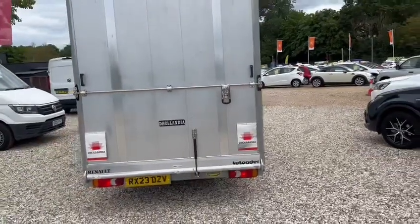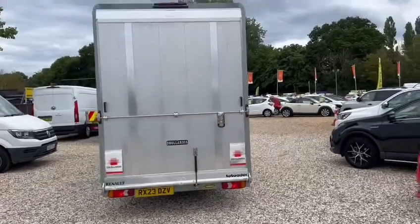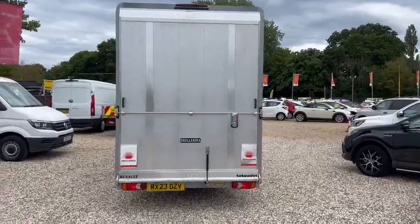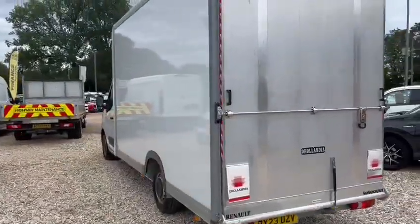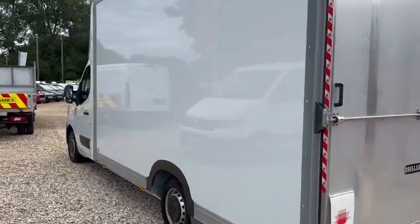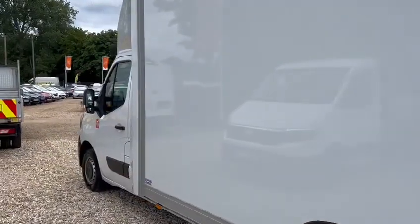It has the easy access tailboard at the back, which comes all the way down. At 150 miles, it's basically new.